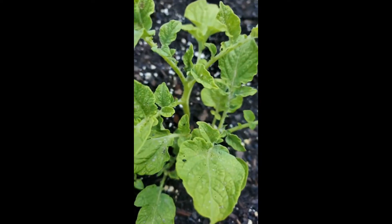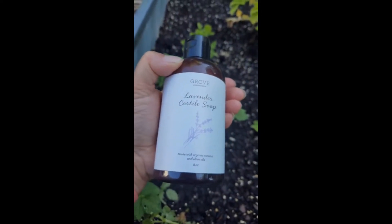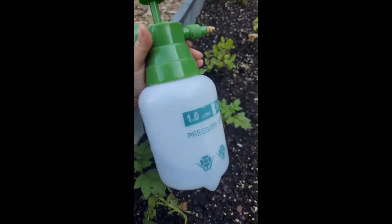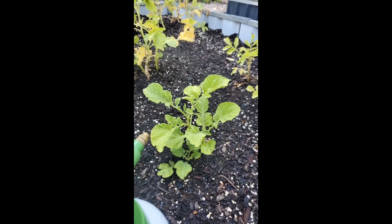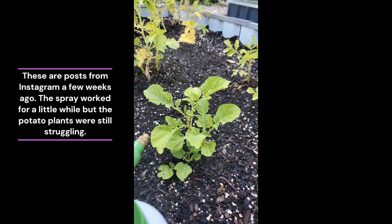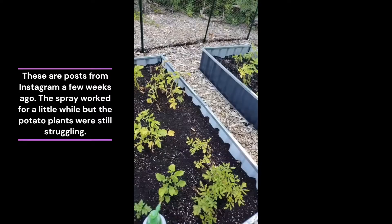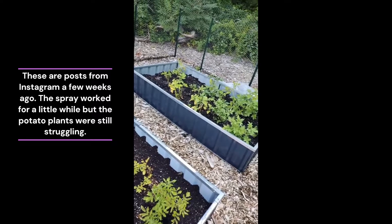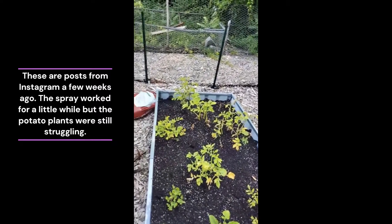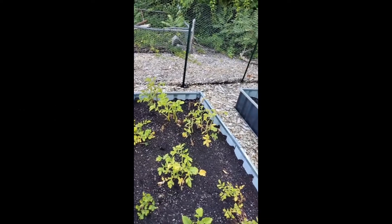I definitely have flea beetles on my potatoes — here's one. I have this soap and I'm going to mix it with some water in the sprayer. I tested it on a few plants yesterday and the plants didn't die, so I think it's safe to use in this heat. I know you can put rubbing alcohol in with it but I'm a little nervous to do that given the heat. We're going to start with just the soap and see what happens. I like to try the simplest solution first.